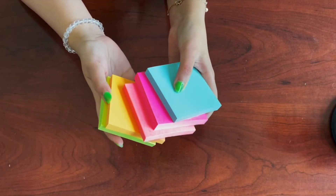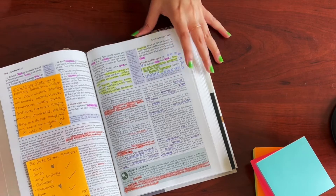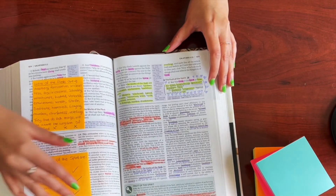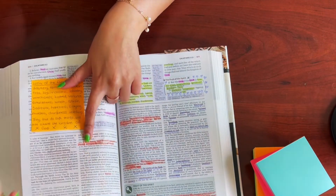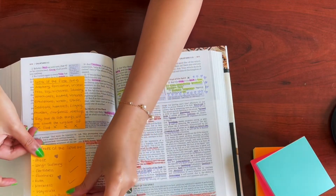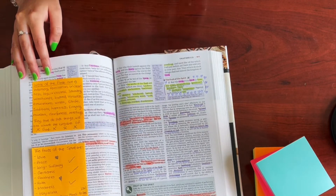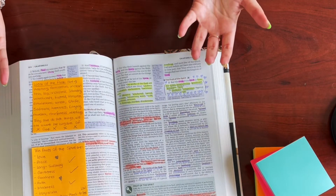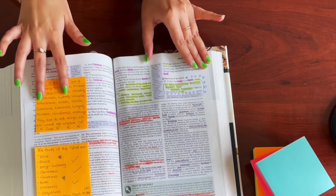Another thing I use for my Bible study is sticky notes — these are bright colored sticky notes. I use them alongside highlighters to write down main points and stick them in my Bible, making sure I don't cover the footnotes completely so I can always go back and refer to them. I normally write down Bible verses that speak to me or ones I want to memorize, which makes it easier to go through them.